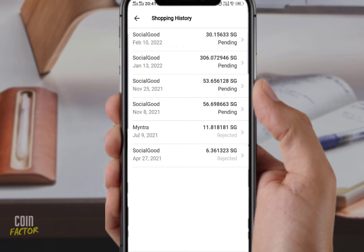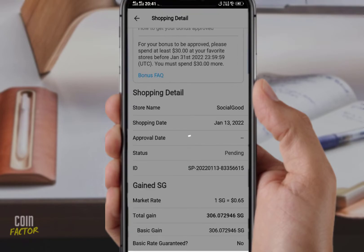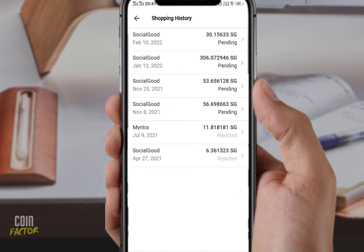You can see here — January 13th was covered in my last video, showing 306 SG pending. That was supposed to be entered into my wallet or at least into my pending history page, but it is not. After January 13th, the next update we see is February 10th, 2022.